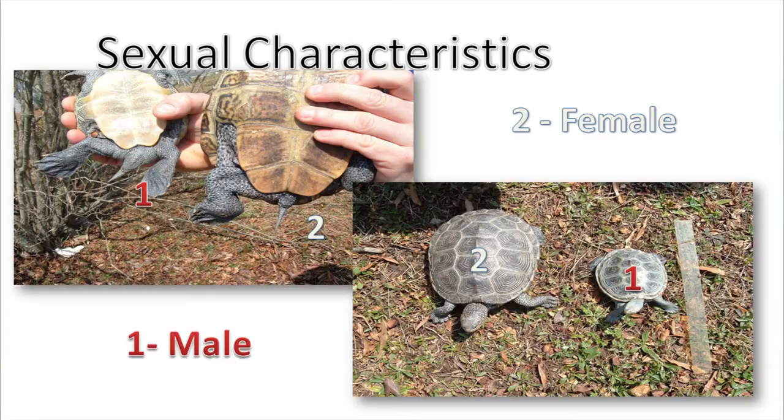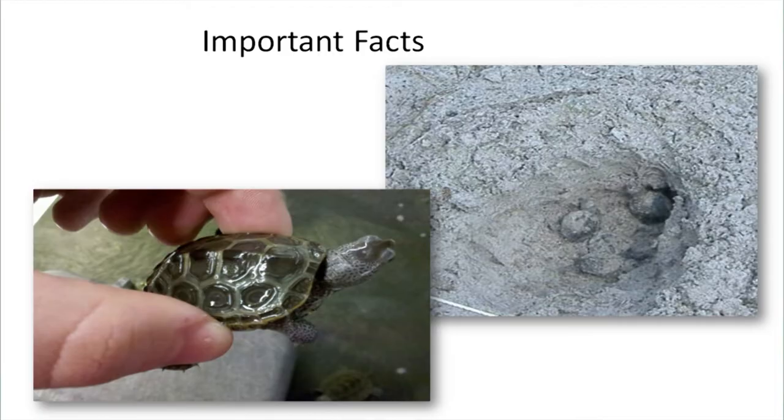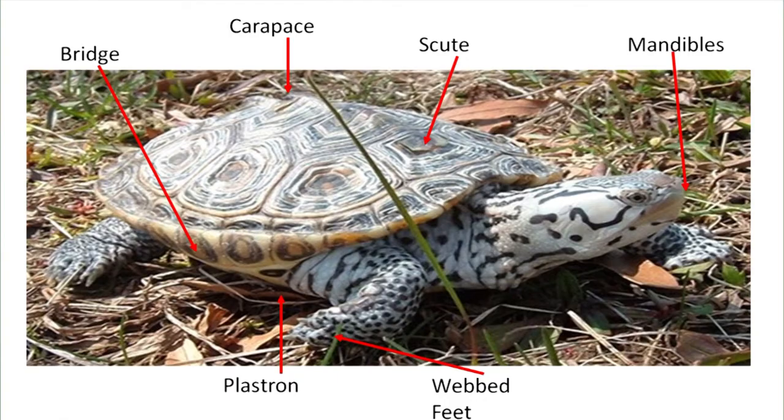Terrapins utilize nesting habitats, especially the females, from the months of June through July. The eggs incubate for 60 to 90 days, so whatever goes on on land is very important to them. Once the hatchlings emerge, they have to go back into that marsh system, where they'll stay for a year or two until they grow large enough to go out into the open waters or into marsh creeks and streams.